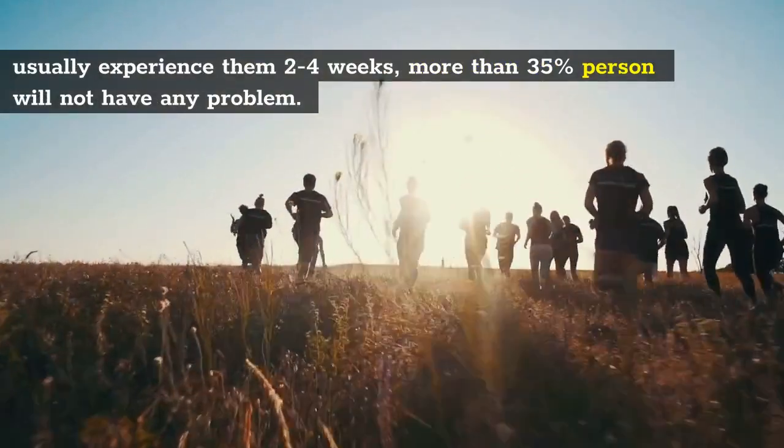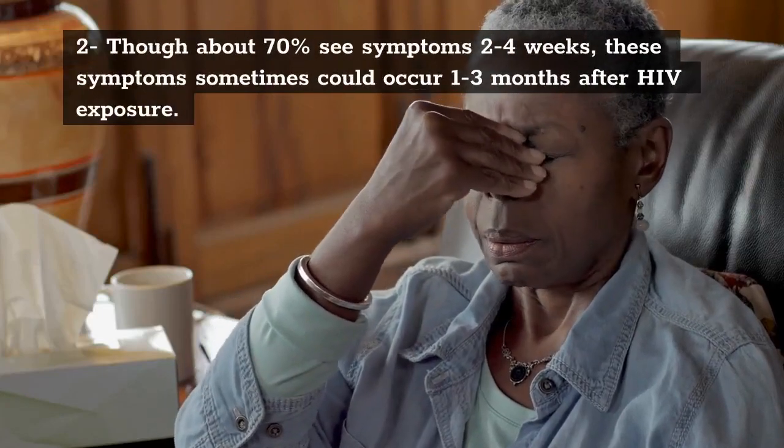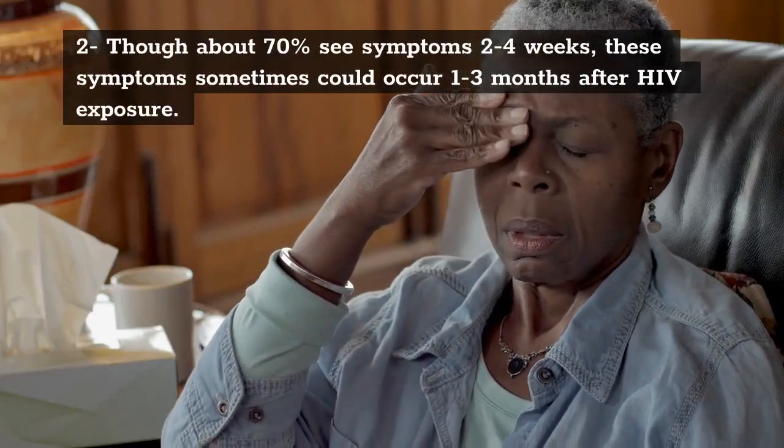2. Though about 70% see symptoms 2 to 4 weeks, these symptoms sometimes could occur 1 to 3 months after HIV exposure.